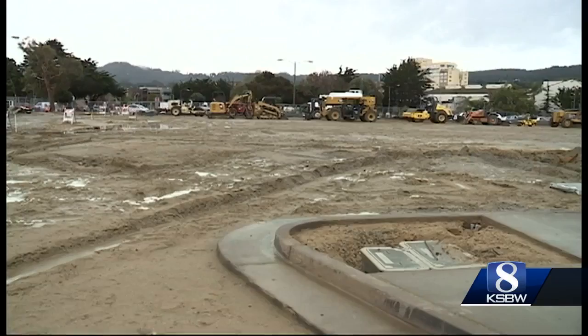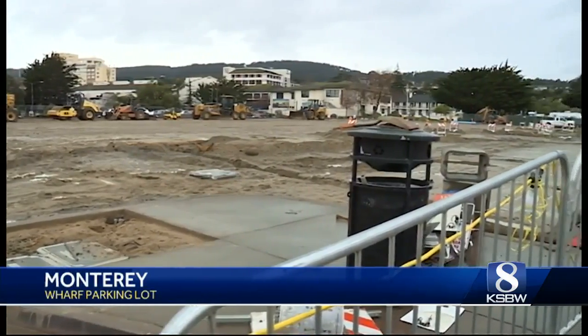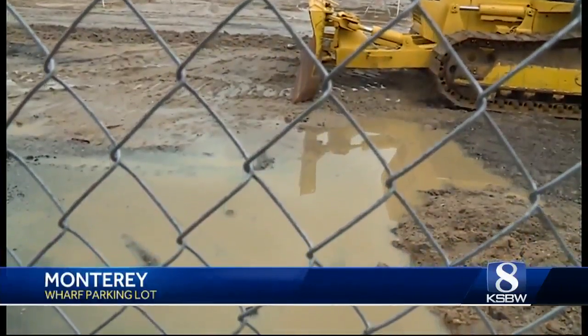The worry is that they've got all this sediment turned up with the wharf parking lot construction, and with the rain coming down they don't want that sediment to end up in Monterey Bay. The city of Monterey is completely overhauling the parking lot next to the marina. The multi-phase project will improve traffic flow and even have benefits for the bay when it's done, but in the meantime there's concern runoff from the construction site could end up in the ocean.